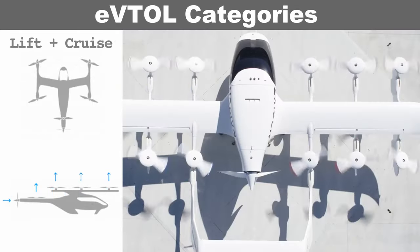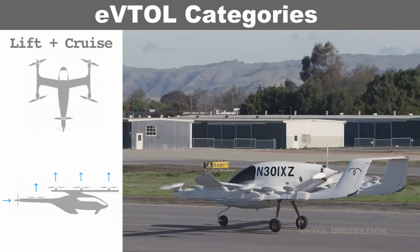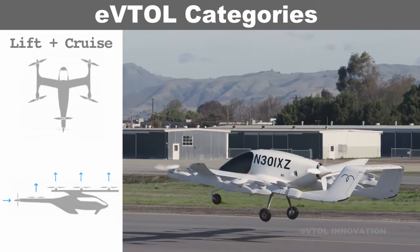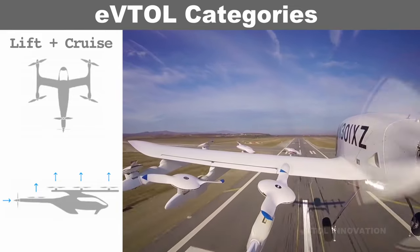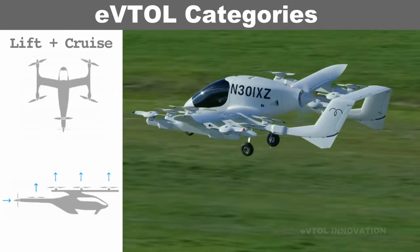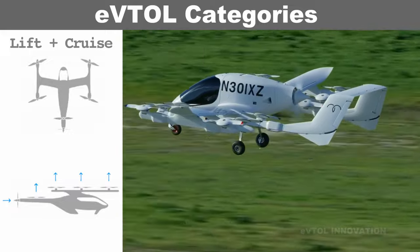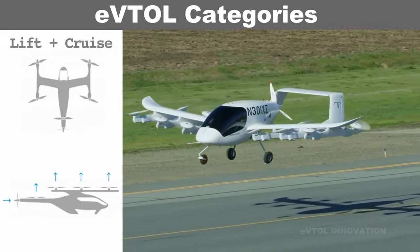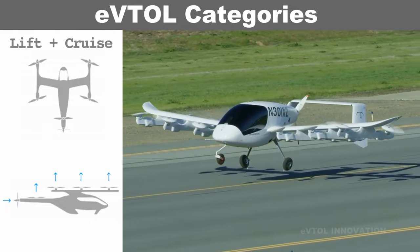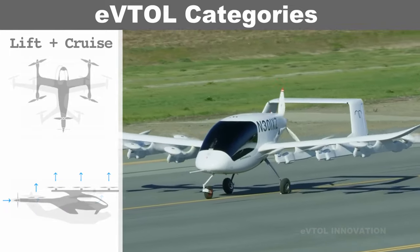Lift and cruise architecture merges the multicopter for vertical takeoff and landing with a standard aircraft for cruise flight. This allows the aircraft to achieve both efficient vertical takeoff and landing and efficient cruise flight.